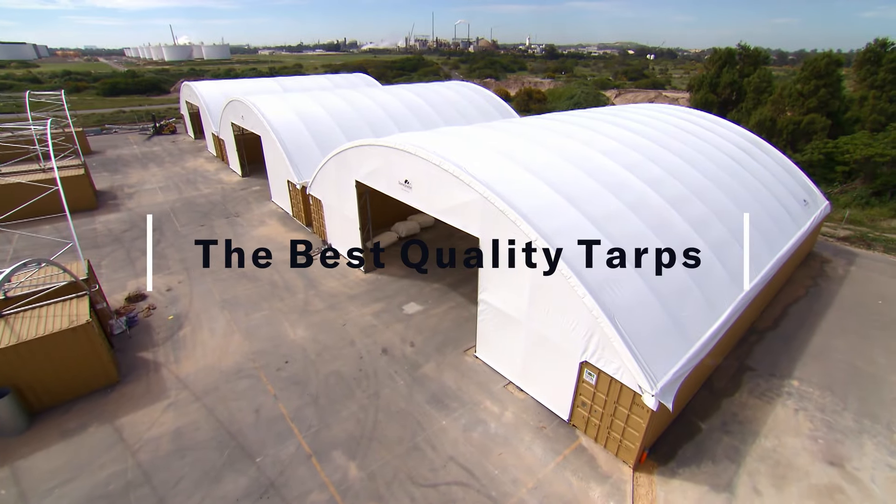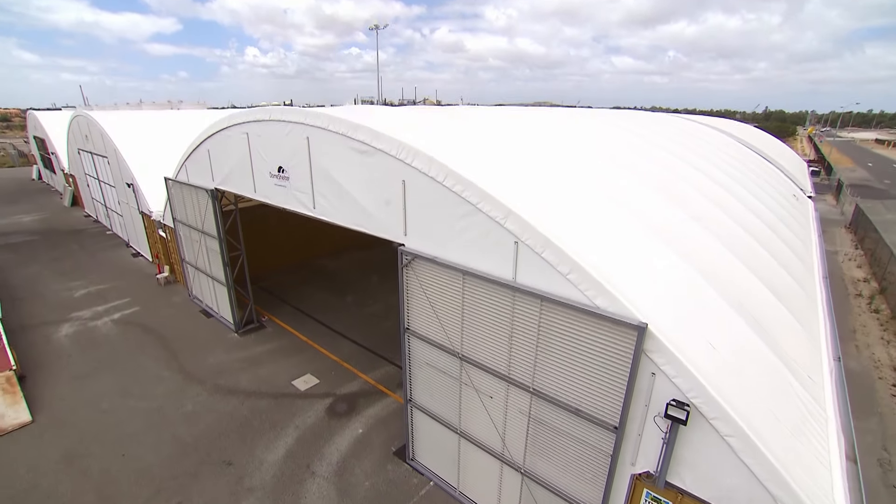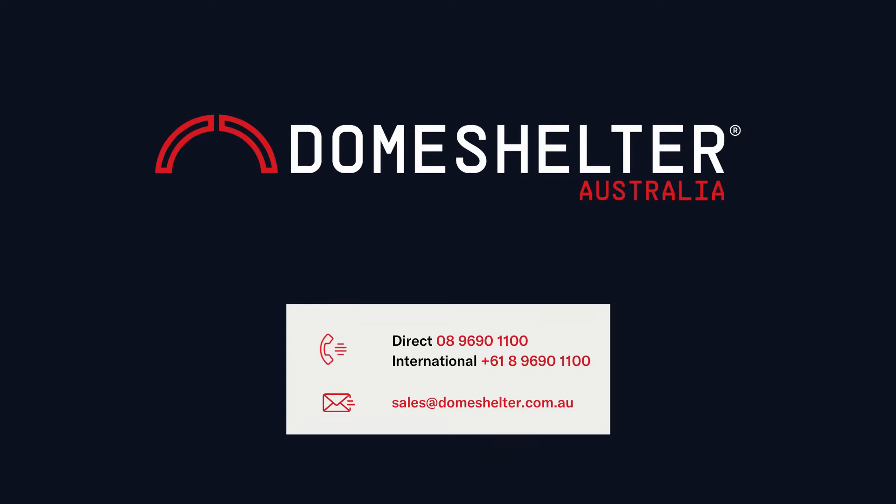Our shelters are built with the best components including Australian galvanised steel, strong bracings, proven mounting systems, and the best quality sharks. We have a commitment to consistently deliver a higher standard of product and service to our clients.